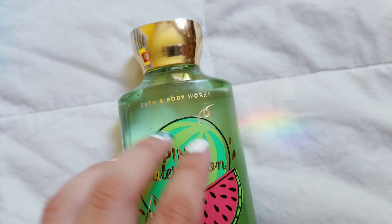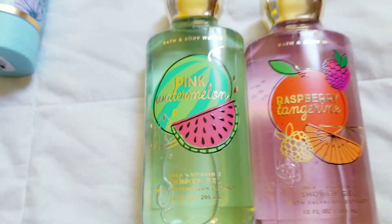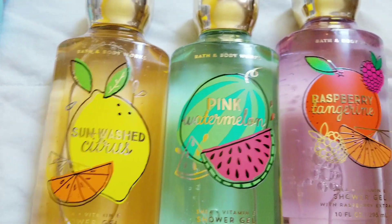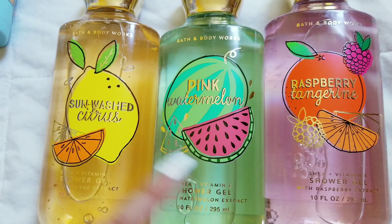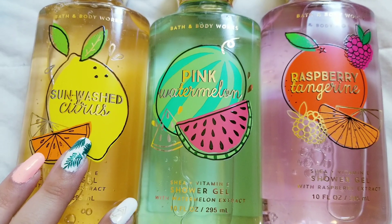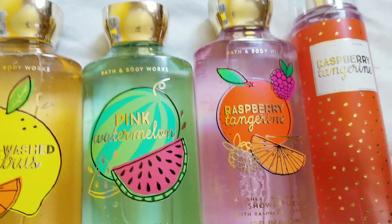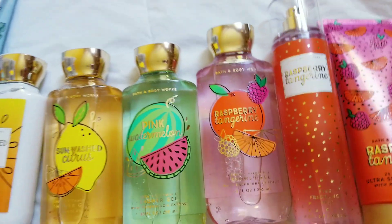What I was most excited for and super hyped about — that I went in for — is this new summer collection that came out. It is Pink Watermelon, Raspberry Tangerine, and Sunwashed Citrus. There's also Pretty as a Peach in this collection, but I'm pretty sure it's just a repackage of the old Pretty as a Peach, so I might get it if it goes on like 75% off. They didn't have everything in the collection, so I'm going to be going back for the rest of it.